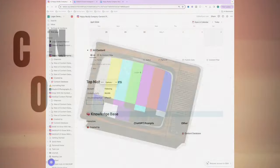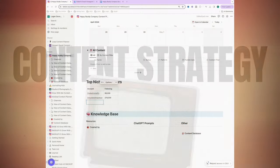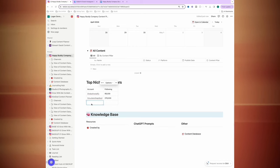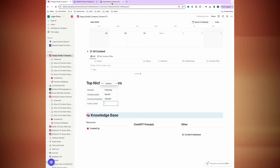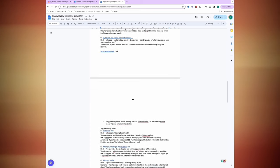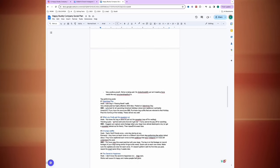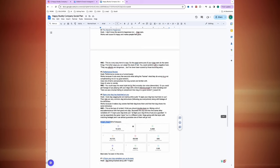Now that we've done all this research on what posts are going to perform best, we're going to jump over to my Notion template. The AI tools I've built are already put into this template, so let's go step by step.